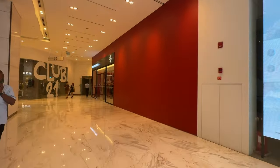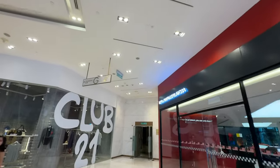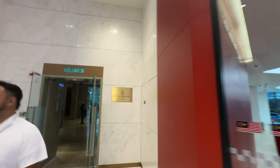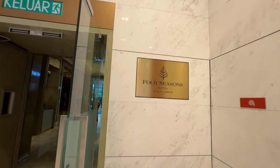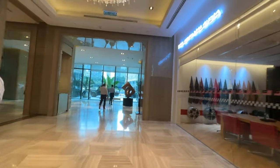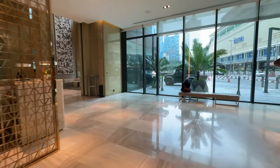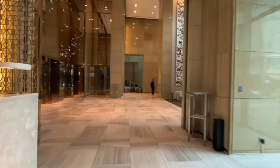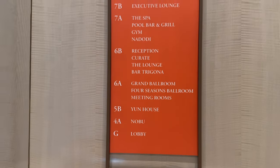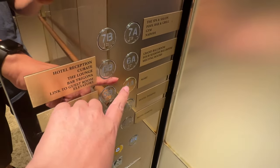Just follow the signs and you will be led to the back entrance of the hotel, which connects to the ground lobby. There will be signs here and there in the common area for one to navigate to the preferred level easily.